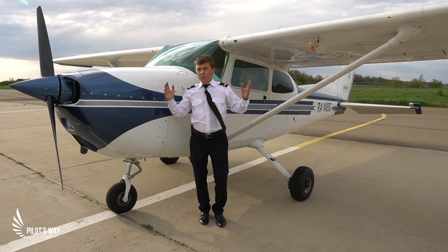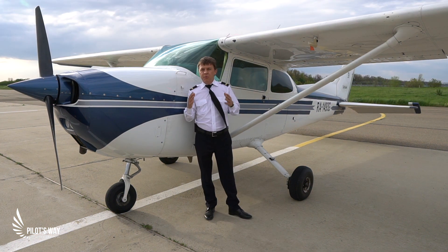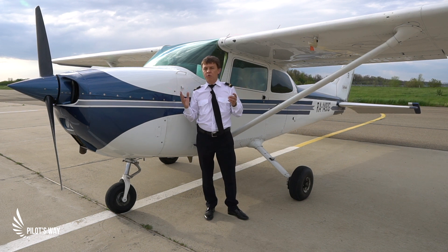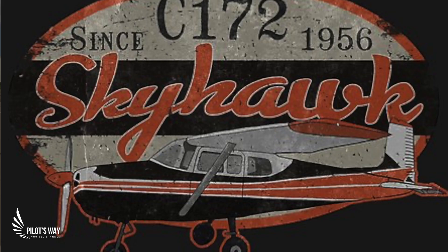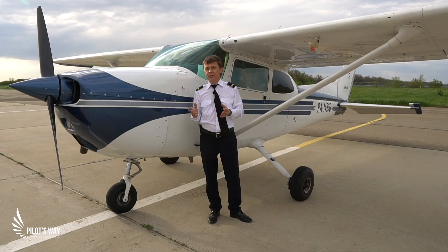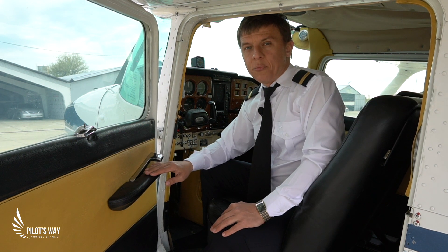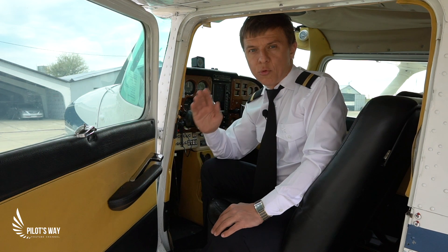Hello friends, this is Pilot's Way channel, and today we have a very interesting video. We're going to take a look at a legendary Cessna 172, and we will try to understand how it won against its direct sales competitor Piper PA-28. It has been in production since 1956, and there have been produced around 44,000 aircraft. This is the aircraft I began my flight practice with, and later I started flying PA-28, and I wanted to understand why most people chose Cessna.